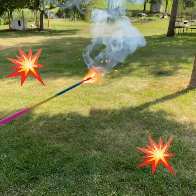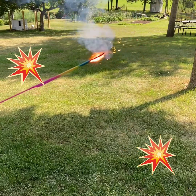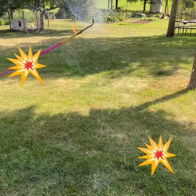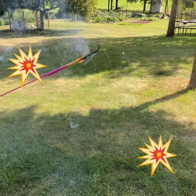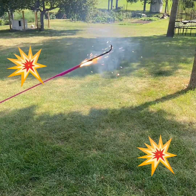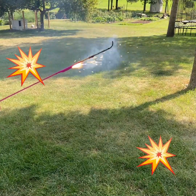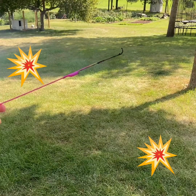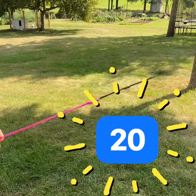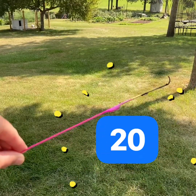One, two, three, four, five, six, seven, eight, nine, ten, eleven, twelve, thirteen, fourteen, fifteen, sixteen, seventeen, eighteen, nineteen, twenty. It stopped at twenty! Our sparkler sparkled all the way to the number twenty. Say that number with me — twenty. Great job counting.